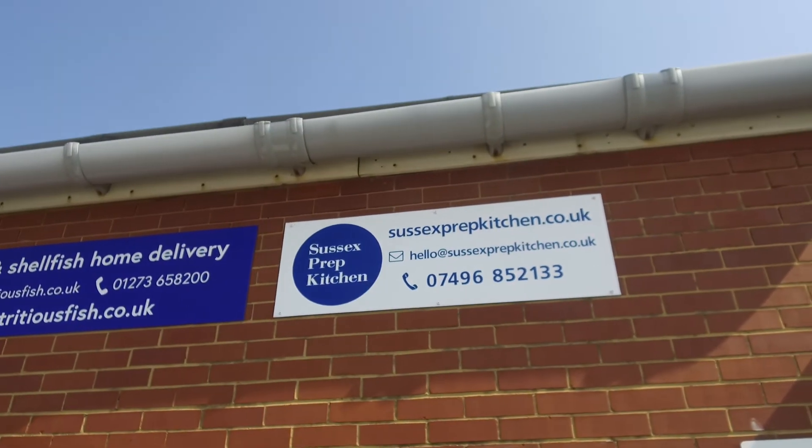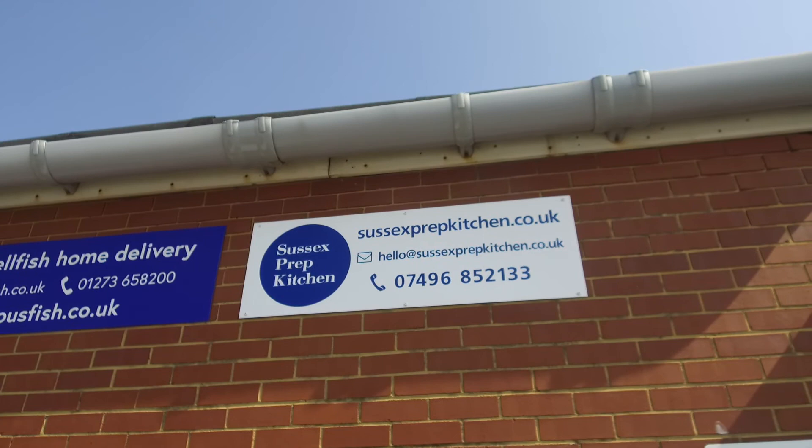A lot of the businesses we deal with do markets, street food festivals, and stuff like that. So the cooking actually takes place at the markets, and we find a lot of our clients do prep work here. The website is sussexprepkitchen.co.uk.